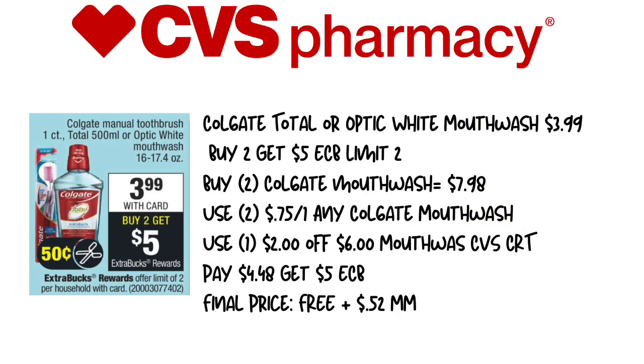Next up is the Colgate Total or Optic White Mouthwash, priced at $3.99 this week. When you buy two, you get a $5 extra care buck — limit of two, so you can do this deal more than once. We're picking up two for $7.98. We'll use two $0.75 off one any Colgate Mouthwash printable coupons linked below, and a $2 off six Mouthwash CVS CRT. That brings our total to $4.48, with $5 back in extra care bucks, making this free plus a $0.52 moneymaker.